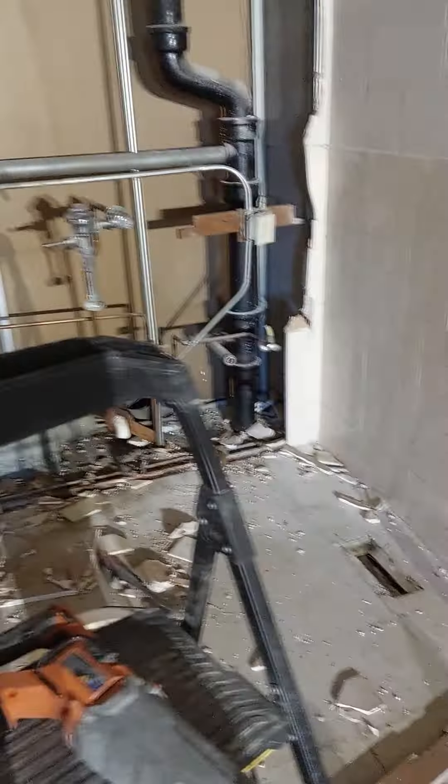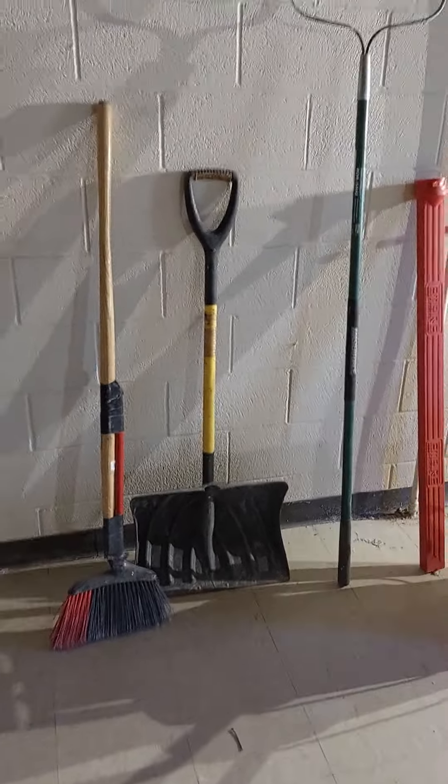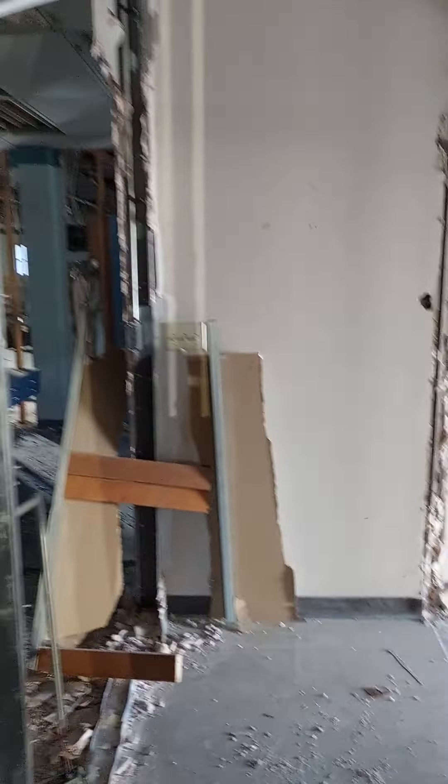So we're renovating it as smart as we can. We've got all this plumbing right here. This will be the bathroom with a big shower here, toilet there, sink there, and then my washer and dryer will go there, and then this will be a walk-in closet that goes the length along that beam.